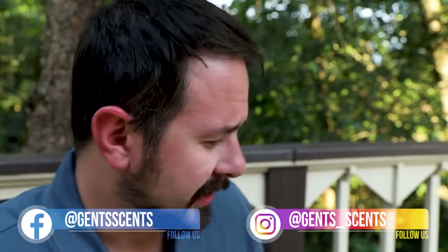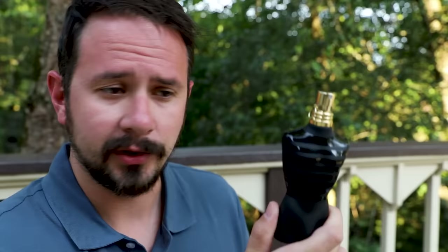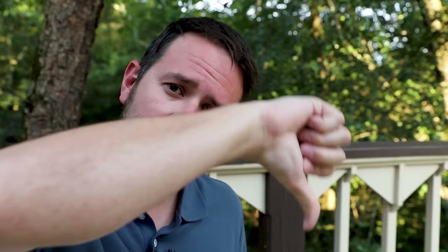Hey friends, Ash here with Gentsense. Today I'm checking out Le Mal Le Parfum, the new flanker from Jean-Paul Gaultier. This one's been getting some love and a little bit of hate in the fragrance community, and in this video I want to share my overall thoughts on this fragrance and whether I think it is good or not so good.